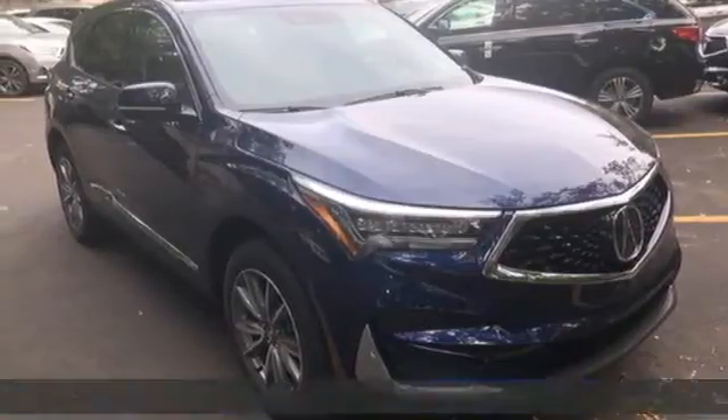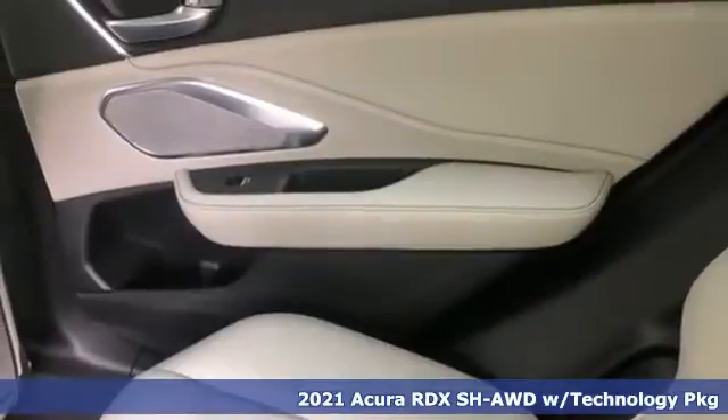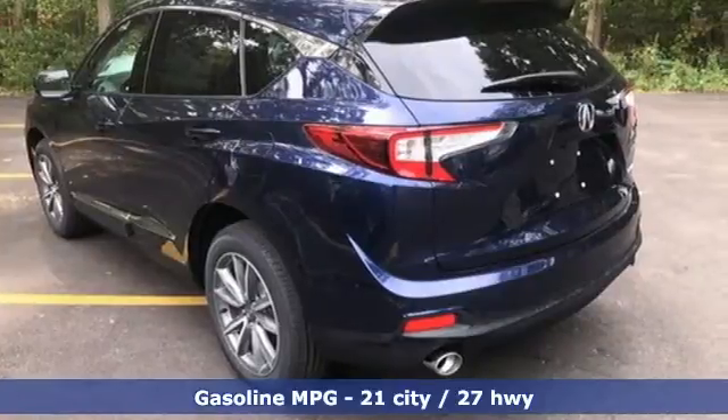Here's a new 2021 Acura RDX. It connects with you and the road and is the benchmark in the premium SUV class. It comes with great features you'll love.